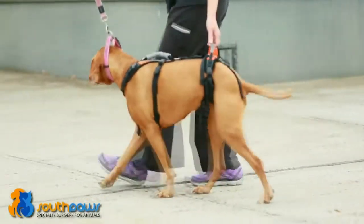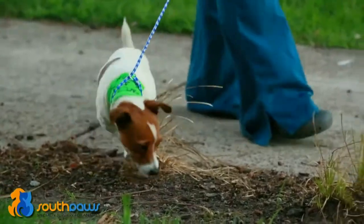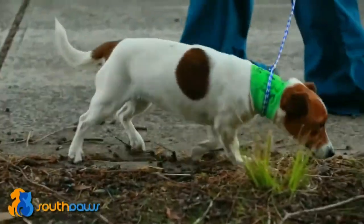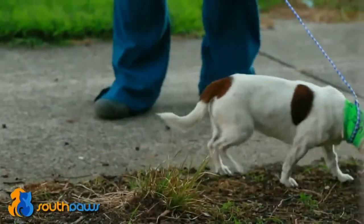The mainstay of post-operative care is exercise restriction. This means that if your pet is outside, it must be on a leash. It is essential to avoid running, jumping, rough playing, or anything more than a gentle walk.